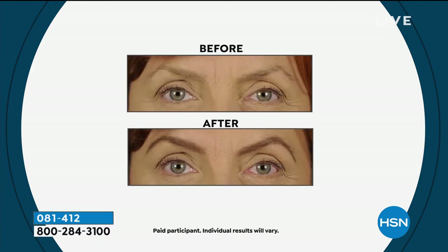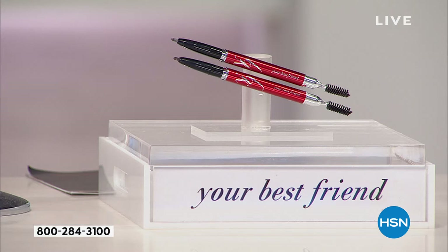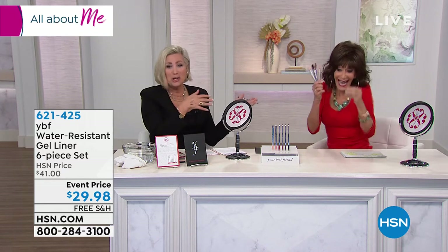If you bought the concealers and the brow pencil, those are the two best purchases you could make going into 2020. Our tagline at YBF and Models Preferred for years has been: maximum results, minimal effort, affordable price. If we could help women achieve those things, we've done our job. I learned how to do my cat eye from this woman — I always say I came out of the womb with bangs and eyeliner.